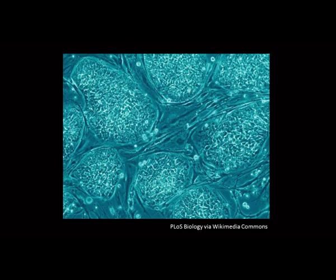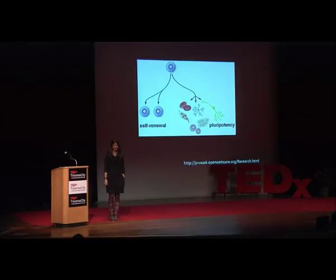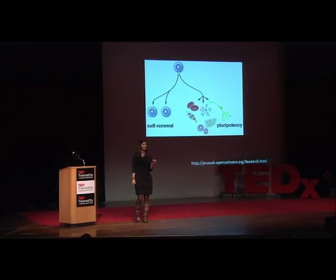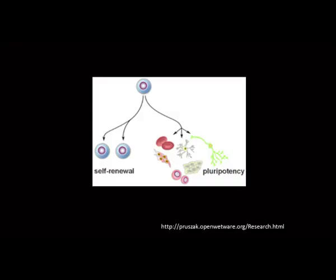Every one of us, at one point, were one of these. Pretty incredible. What is a stem cell? We've heard a lot about them in the news. Stem cells are really cool — these little itty-bitty pieces, building blocks of life. What makes a stem cell a stem cell is that they have this dual ability: they can self-renew, dividing and becoming more stem cells, or they can differentiate and become any one of the 200 or more types of cells inside our bodies. They've got a really big repertoire.